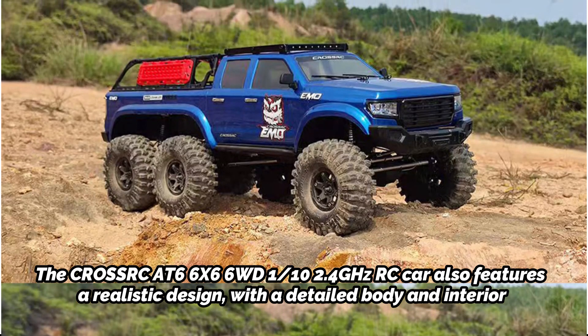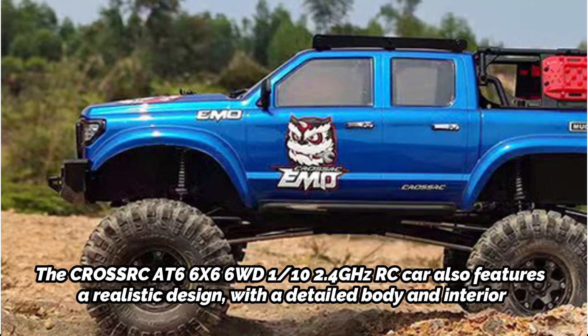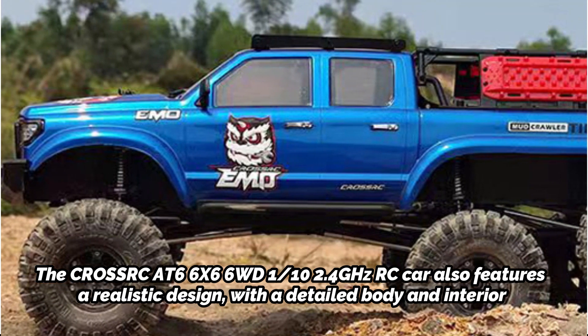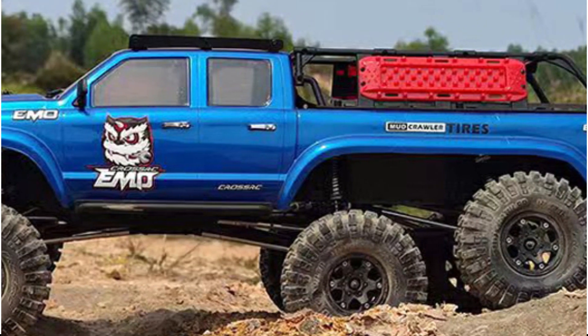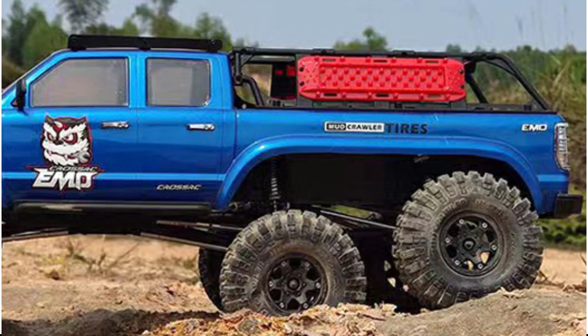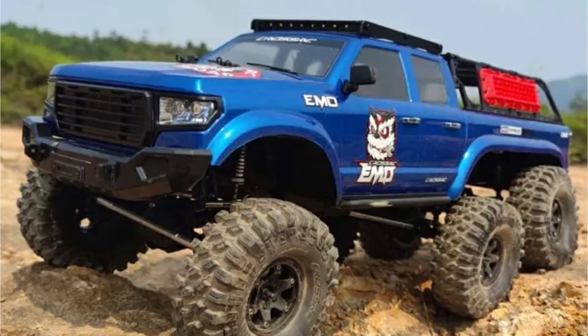The Crosserq AT66x 6WD 2.4 GHz RC car comes with a rechargeable battery pack and a USB charger, and has a range of up to 100 meters. Overall, it is a great choice for anyone looking for a durable and high-performance remote-controlled vehicle for off-road use.